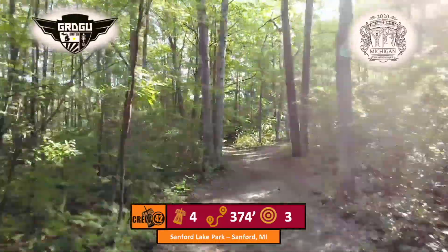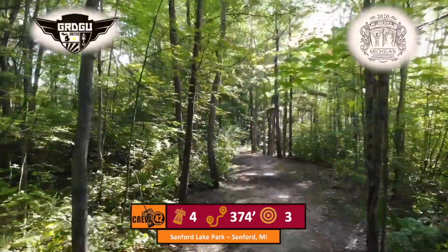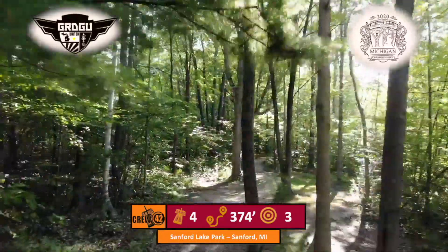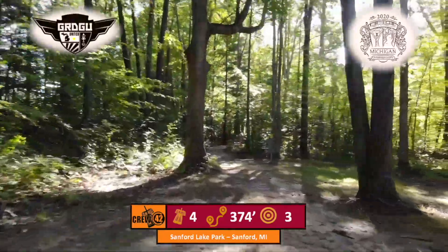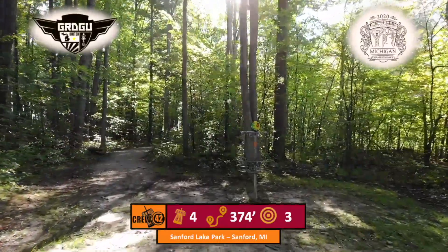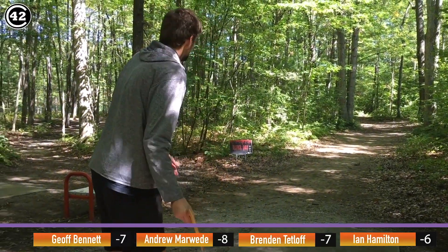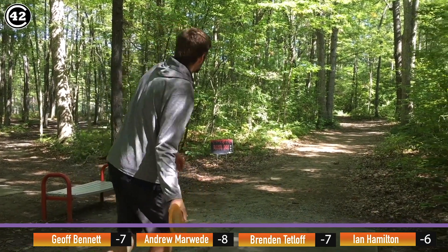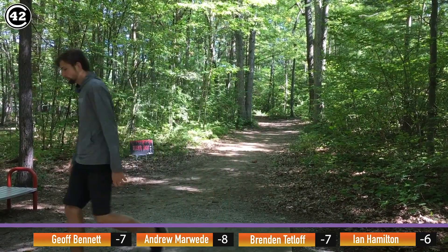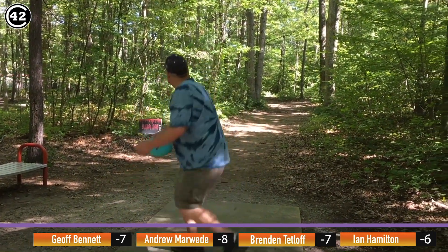Headed into hole four now — 374 feet, par three. This one got our competitors in round one. You have to cut this corner pretty quickly. It's a tweener hole par-wise — listed as par three but getting down there for your two look is very difficult. You have to lace a very thin line. I don't think playing this for two is even a smart play. What a lot of players seem to be doing is committing to the two line and relying on their very strong scramble to reinvent the three instead of laying up.